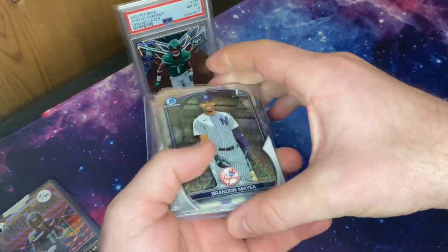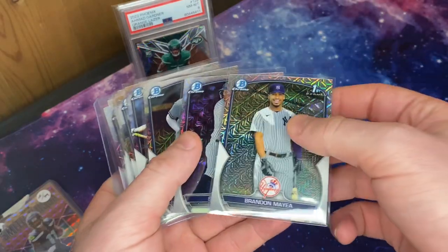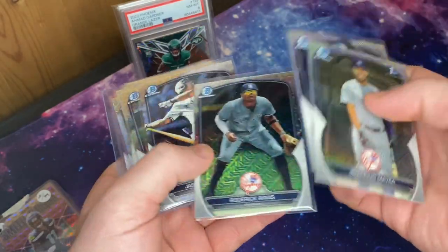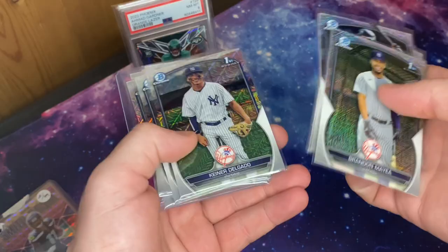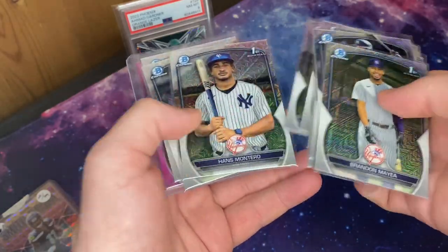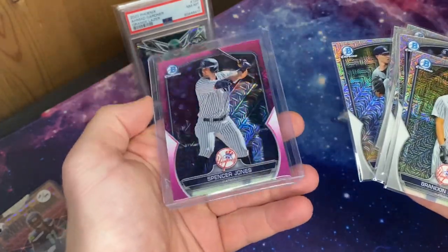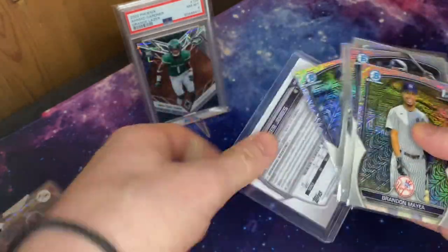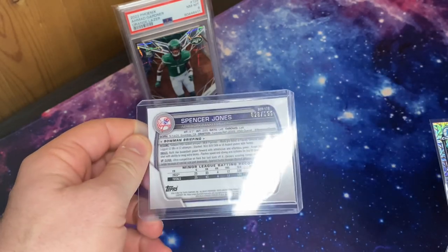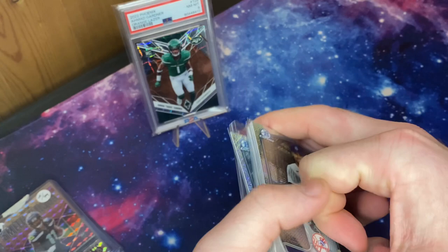First I got this Yankees Bowman Chrome Megalot with a Maiea, which is awesome — Spencer Jones, Arias, Minguez, some Delgado firsts, some Montero firsts, Cerna firsts, and then a Spencer Jones Pink numbered at $199. So solid pickup there. Shoutout OrkBilly on Twitter for that one.